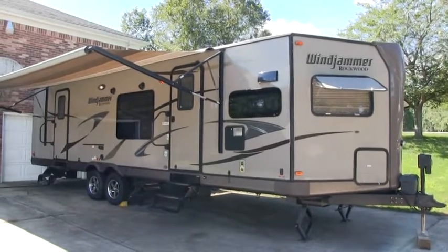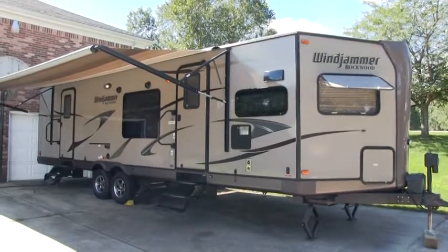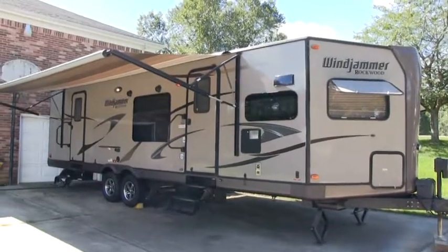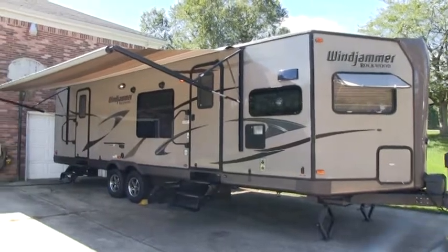Brian here with HelpSellMyRV.com out of Louisville, Kentucky, where all RVs are for sale by owner. I'm going to do a walk around on this beautiful 2013 Forest River Rockwood Windjammer 3008W Ultralight Double Slide Travel Trailer.